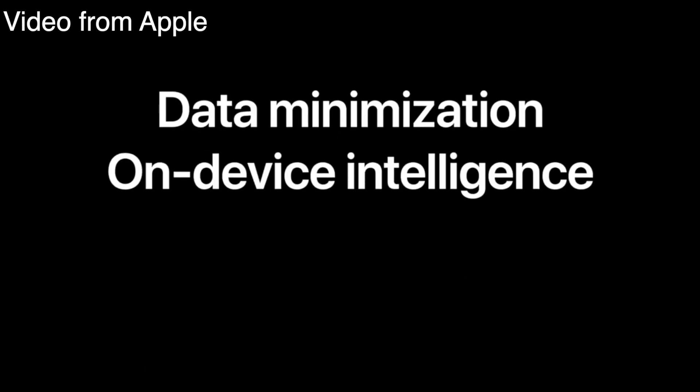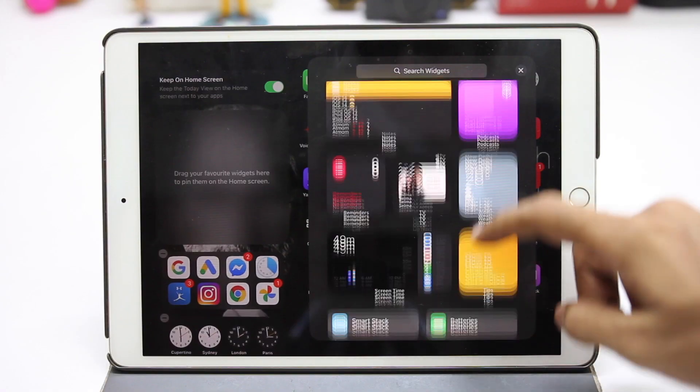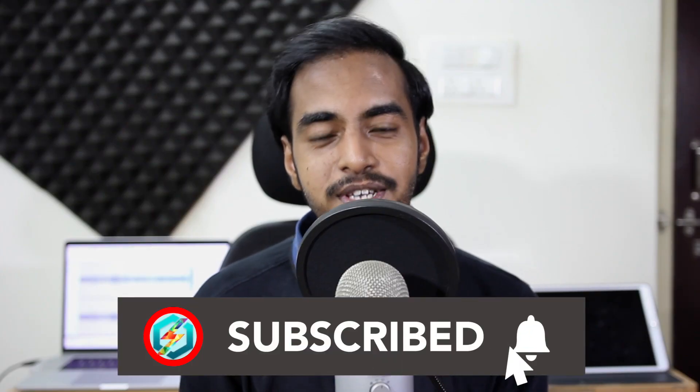This shows how serious Apple is about privacy, and it's something very unique to Apple. I'd not recommend downloading the public beta even though this is the most stable release I've seen, unless you have a secondary device. If you're interested in seeing how the public beta of iPadOS 14 runs on a 3-year-old iPad Pro, click here and I'll see you in that video.